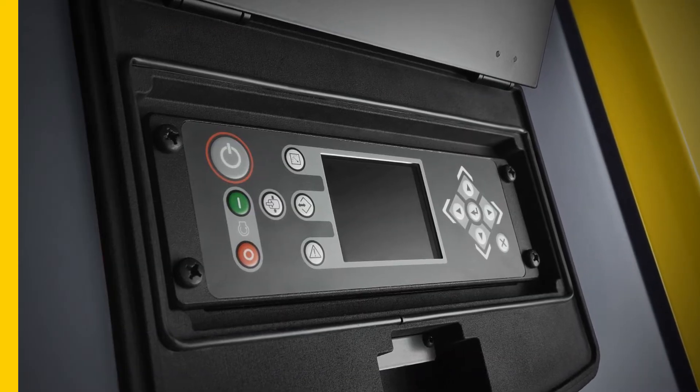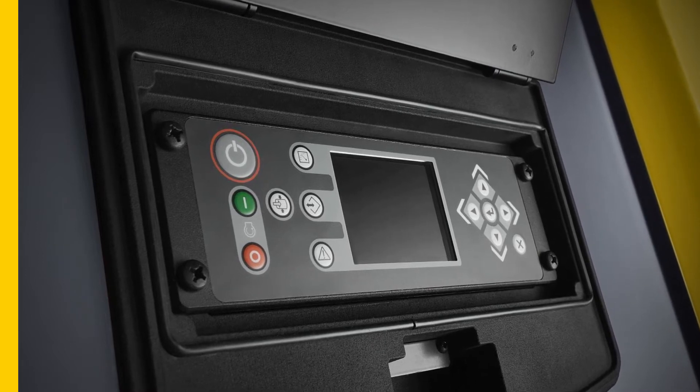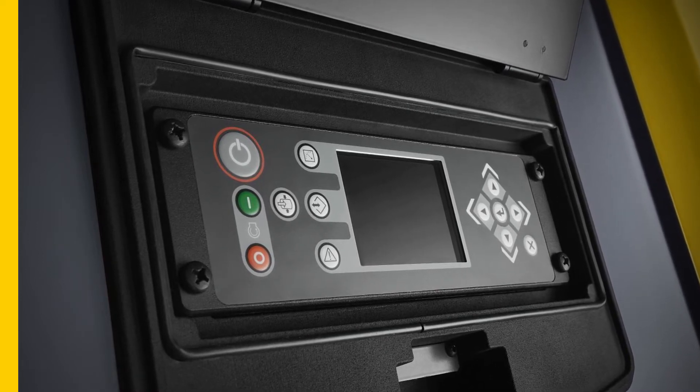The built-in controller allows you to easily change the pressure. In just three steps you can select a setting tailored to the need of your application.